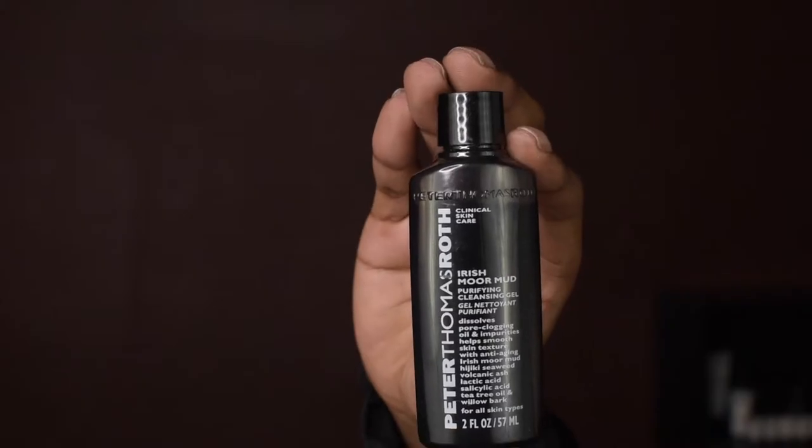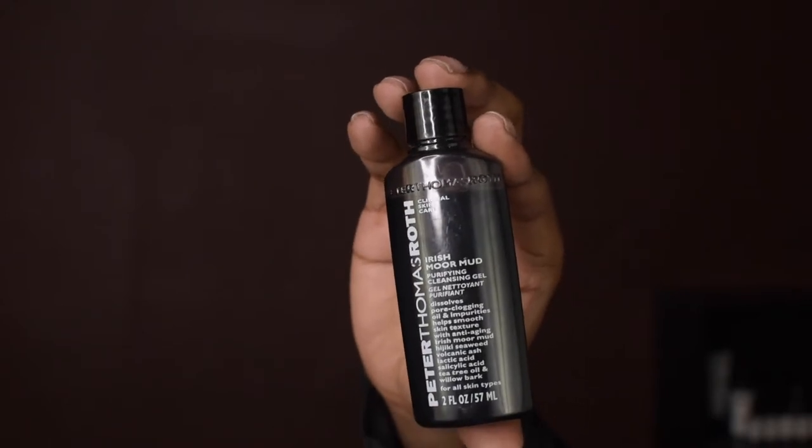Hey guys, welcome back! This video is all about detoxing. I'm going to be showing you what I use to detox my skin, the products that I use, and how it gets done. Stay tuned. The first product I'm going to start off with in my detoxifying routine is...